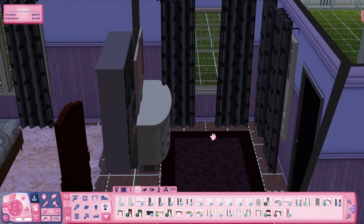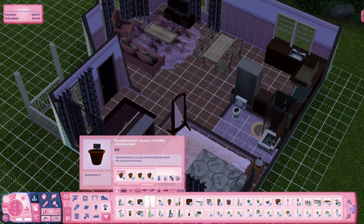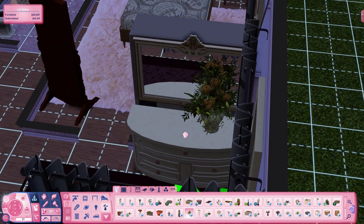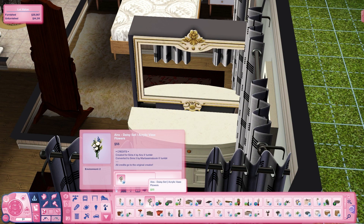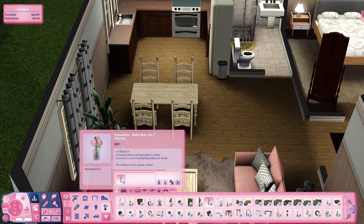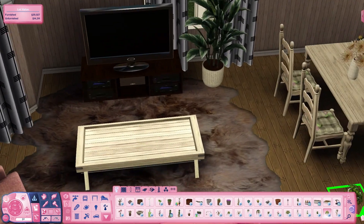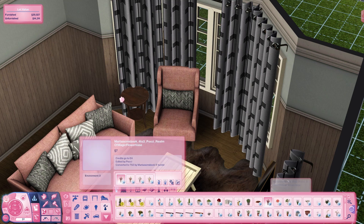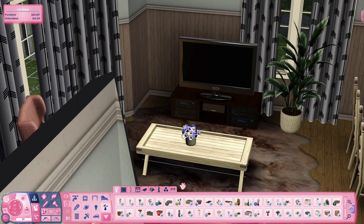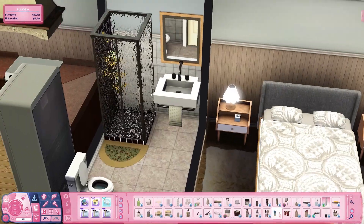I did struggle a ton with curtains in this build and actually in a lot of builds recently — all three of the recent builds — because I have some that are counter height but they don't always fit perfectly with all the windows. Before this build specifically, I thought I don't have enough plants and flowers in my game and I need something fresh, so I went on a spree of downloading everything I could find — mostly from Marta Sims. I've got a much bigger variety now.